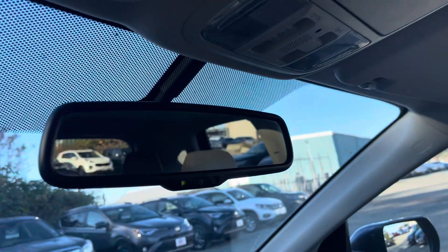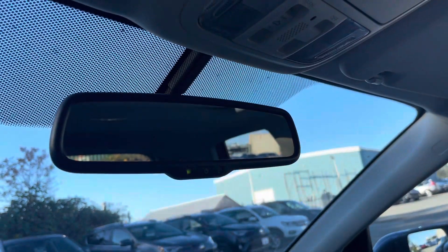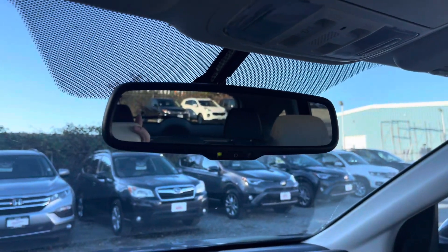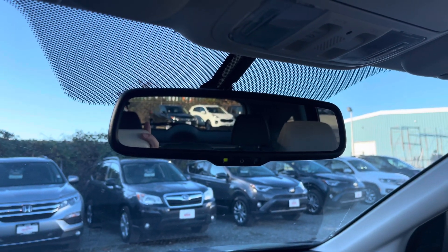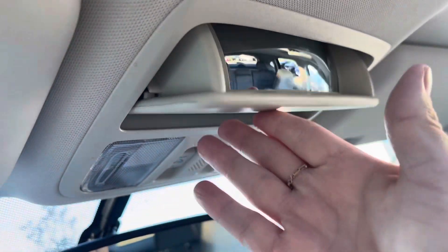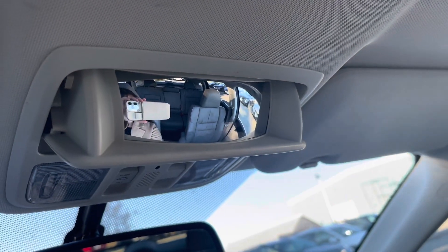It does have an auto-dimming rearview mirror. How that works is if someone's behind you at nighttime with really bright lights, it'll auto-dim so they don't flash and shine in your eyes. And you get a sunglasses holder with a little mirror, so if anyone's sitting in the back, you can see them.